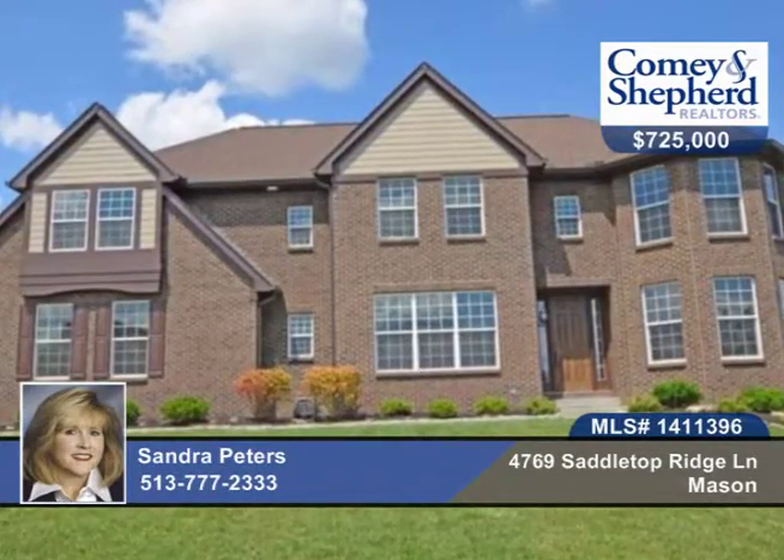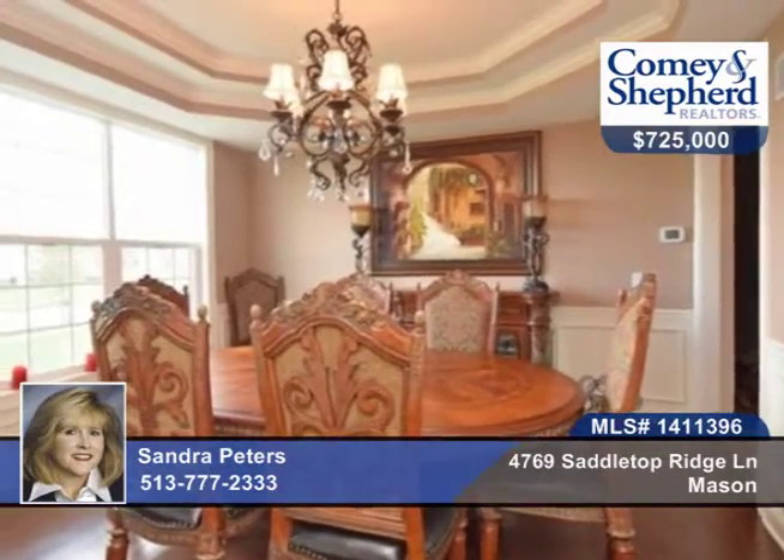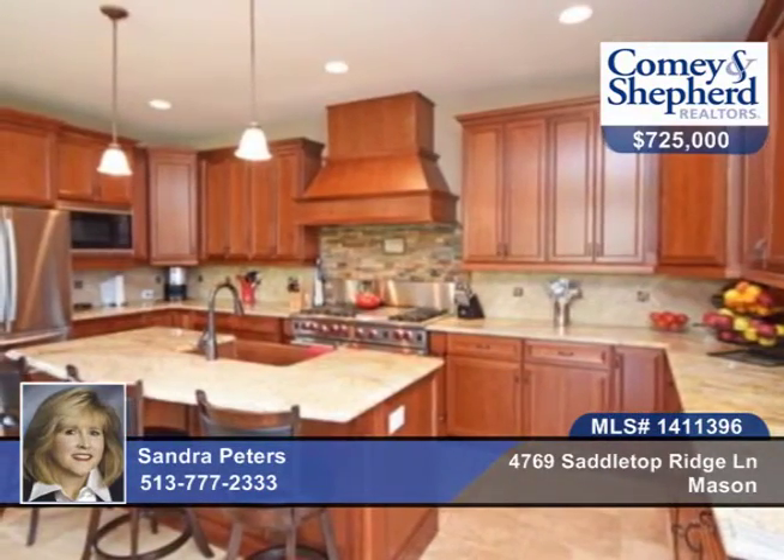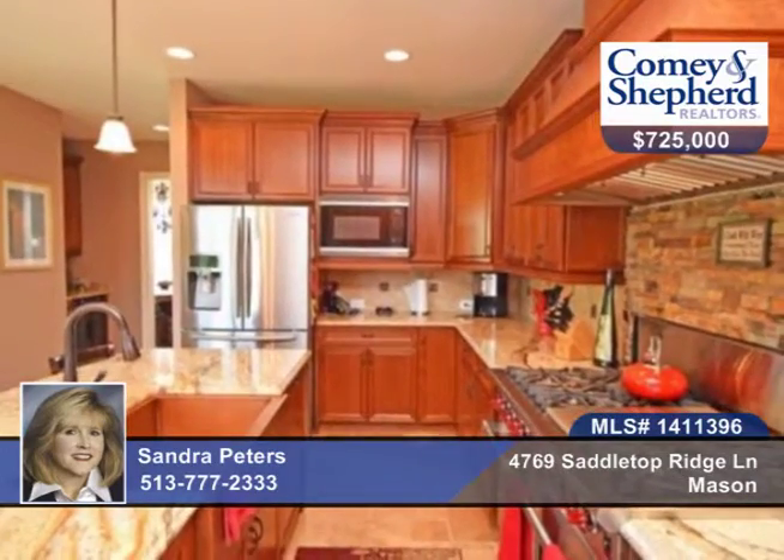Why build when you can buy? This home is one year new with four bedrooms and four baths. A gorgeous kitchen with Wolf gas stove, custom hood, granite, stainless steel appliances, and a butler's pantry.